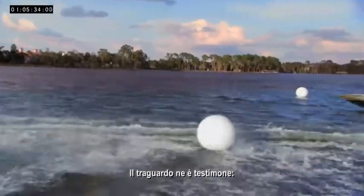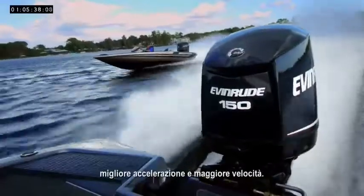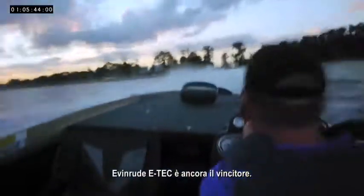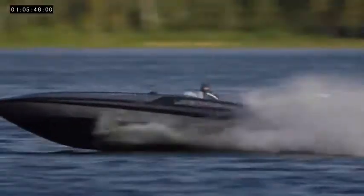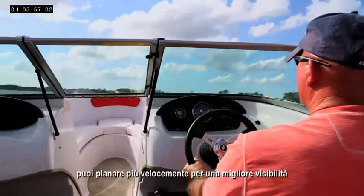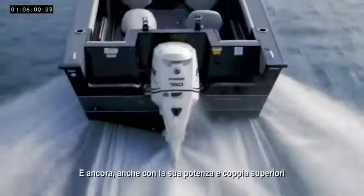The finish line tells the story: a quicker hole shot, better acceleration, and more speed. Evinrude E-TEC is still the proven all-around winner. With more torque, towing skiers is easier. You're quicker to plane for better visibility and enjoy all-around better handling and performance.